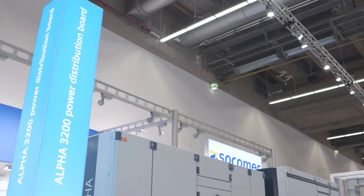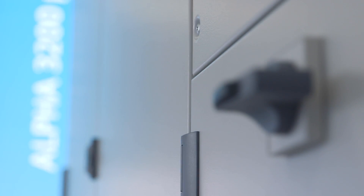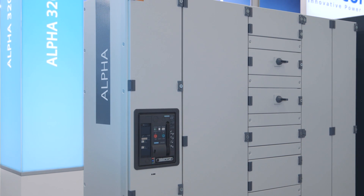The Alfa 3200 power distribution board fulfills all requirements of modern power distribution systems and provides the foundation for efficient, safe and highly available building operations. The system combines innovative modular technology with proven protection, switching, measuring and monitoring devices and digital switchgear engineering.